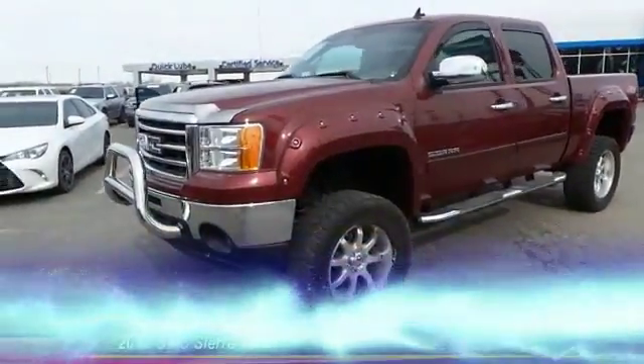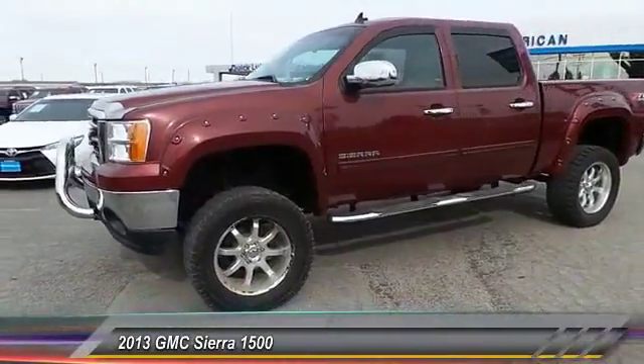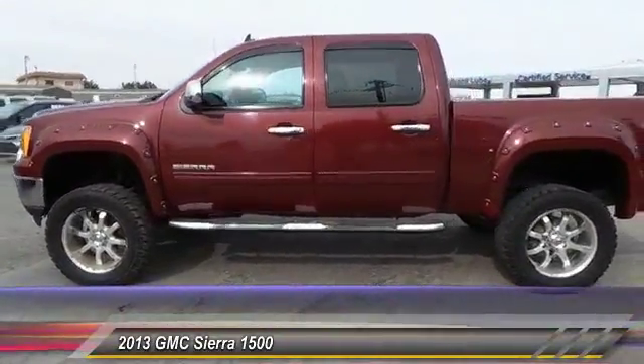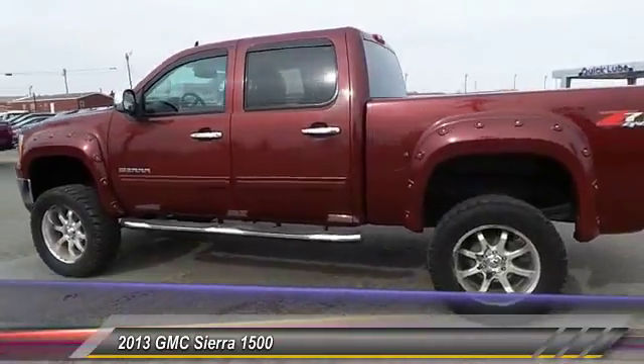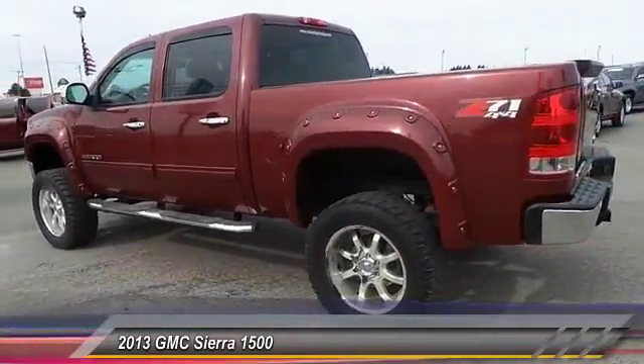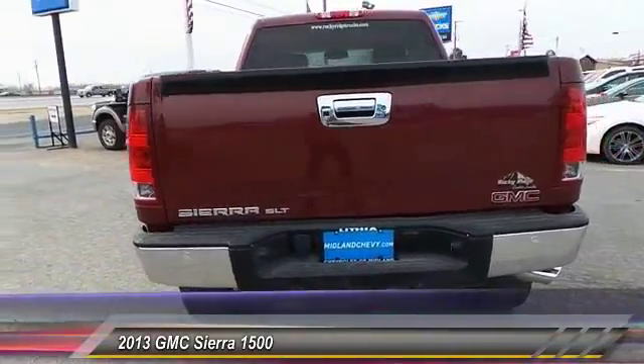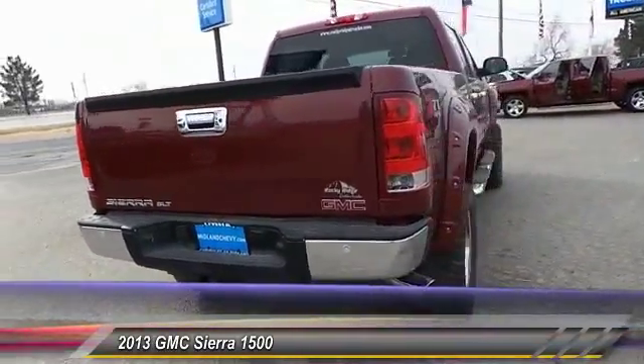The 2013 Sierra 1500 — the GMC Sierra is a full-size pickup with all the functionality you could expect. With multiple trim levels, the GMC Sierra provides a wide range of features for you to enjoy. Power and advanced technology can both be found in this fantastic truck.